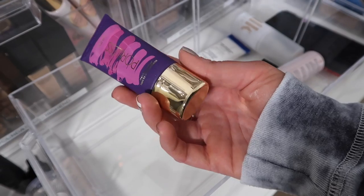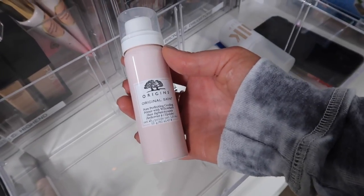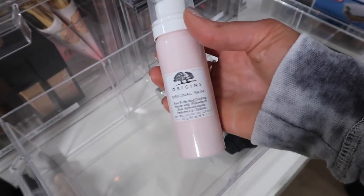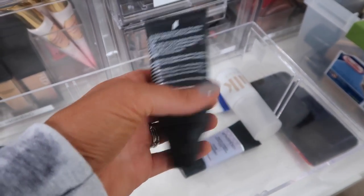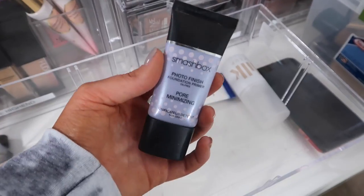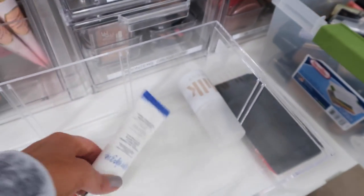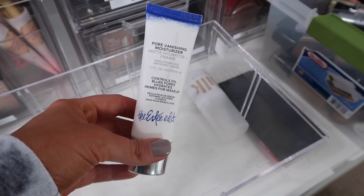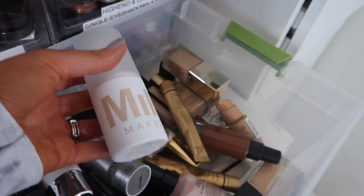This is a Tarte Poreless mattifying primer — I have not tried this much, I need to try it more, so I'm going to keep that. As well as this Origins Original Skin Pore Perfecting Cooling Primer — every time I spray this it scares me, but I still want to try it because it is new. The Boccia Perfecting White Charcoal Mattifying Treatment Primer — I feel like I've had this forever, so I am just going to go ahead and get rid of that. Smashbox Photo Finish Primer — I haven't used this; I used to love it, but I never use it now, so I'm just going to donate that, as well as the Estee Edit — I don't even think they're a thing anymore. And then the Milk Makeup Blur Spray — I hate sprays for my face; I just can never work with them, so I'm going to go ahead and donate that.